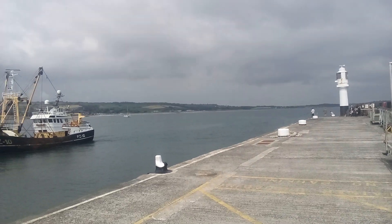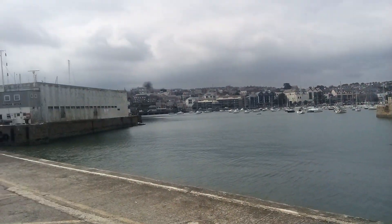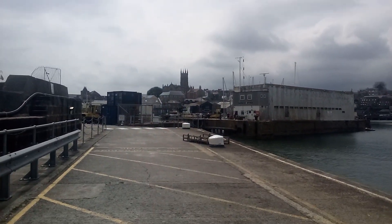This is where the Scillonian ferry comes into port, and she's heading in to the harbour there.